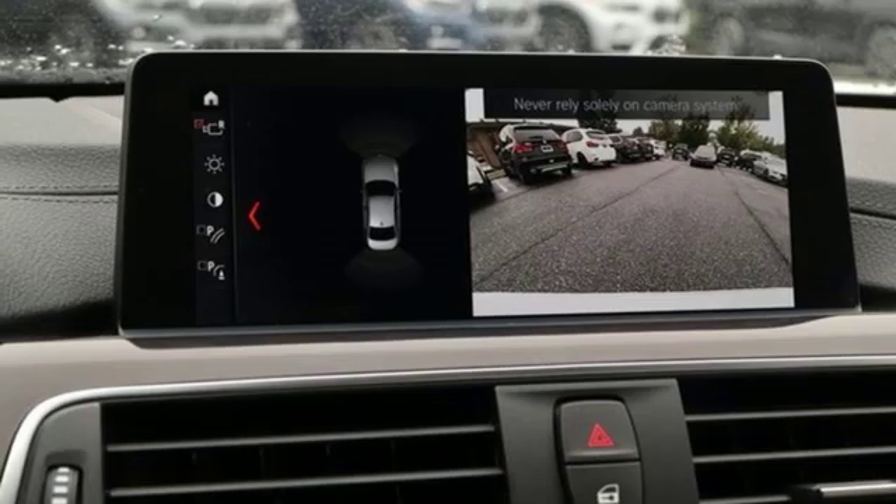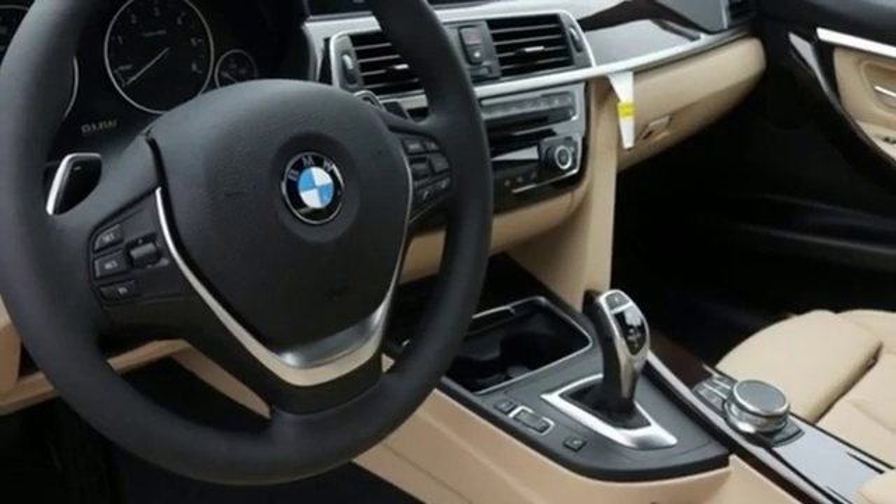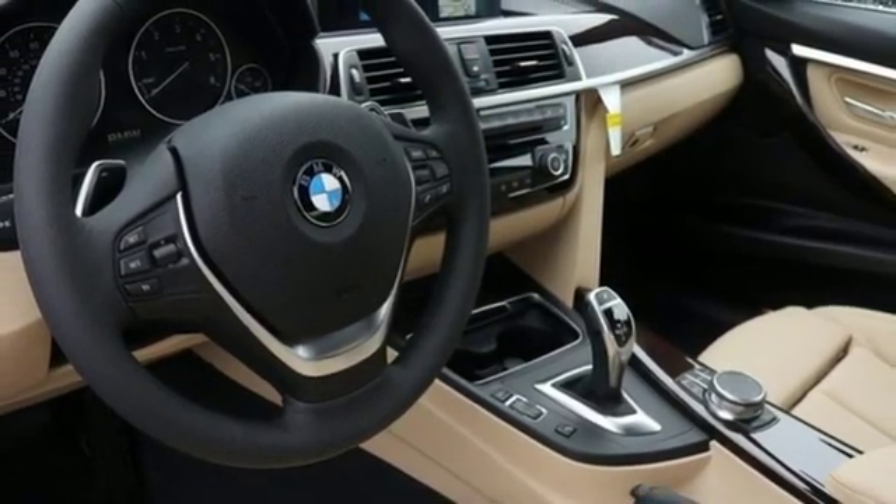Turbo inline four-cylinder engine, aluminum wheels, gas pressurized shocks, and automatic transmission.